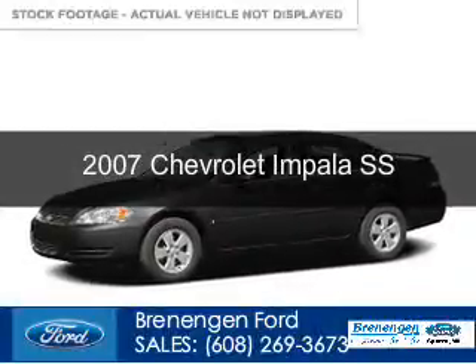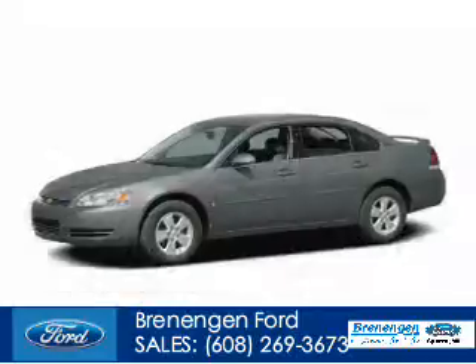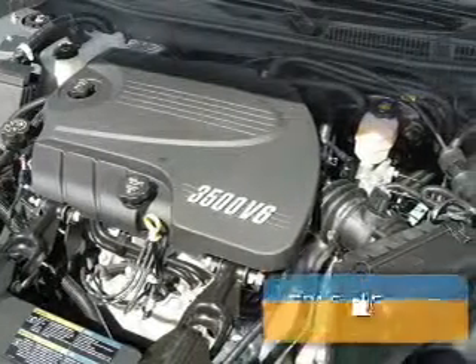This is a used 2007 Chevrolet Impala powered by front wheel drive, a 5.3 liter 8-cylinder engine, and a 4-speed automatic transmission.